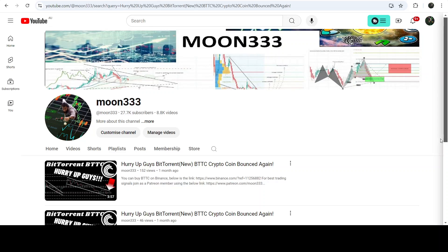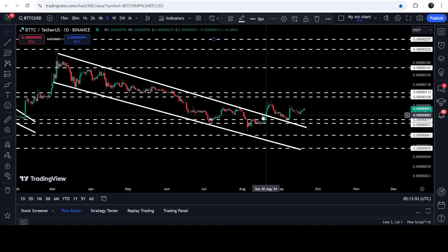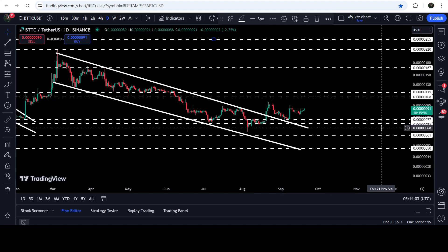Hey friends, this is Atipo here. Welcome to the new update on Bitcoin. In my earlier video I was showing you that Bitcoin was moving inside a quite long-term down channel on a daily time frame chart. Now if you take a look at the live daily time frame chart, you can see that a few days ago the price broke the resistance of this channel, and at the same time it also bounced from this long-term support zone that starts from $0.0000077 and goes to $0.000073.